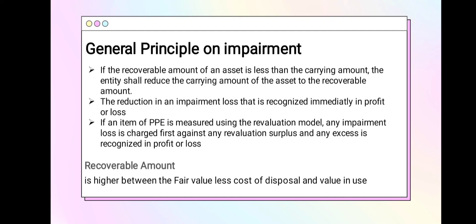General principle for impairment: if the recoverable amount is less than the asset's carrying amount, then it should be impaired. Impairment is the reduction of the carrying amount to equal the recoverable amount. If an item of property, plant and equipment is measured using the revaluation model, any impairment loss is charged to the revaluation surplus, and the excess is recognized in profit or loss. The recoverable amount is the higher of fair value less cost of disposal and value in use. It is not always necessary to determine both — if only one is available, use that. If either amount exceeds the carrying amount, there is no impairment.